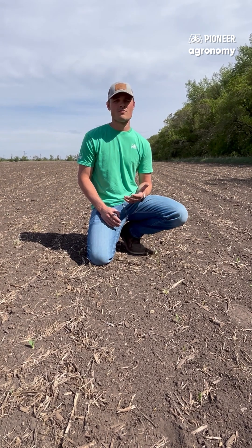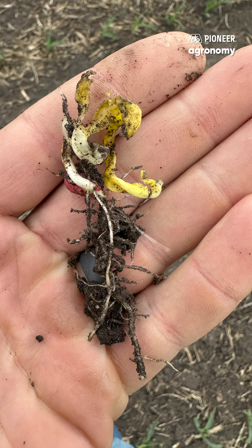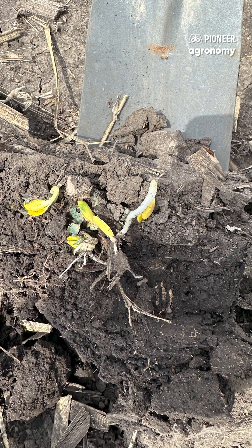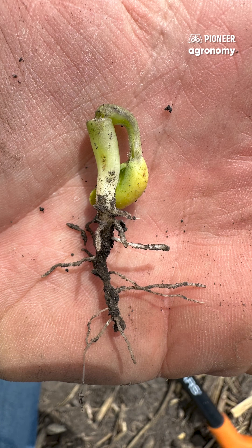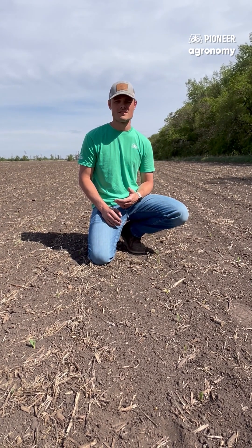If a corn plant runs into a hard crust as it's trying to emerge, the coleoptile can rupture and allow leaf emergence to happen before emergence has occurred. On soybeans, the hypocotyl arch can swell and eventually snap if it has to push too hard to make it through a crust. Each scenario is very unique depending on crop stage and when the crusting occurs.